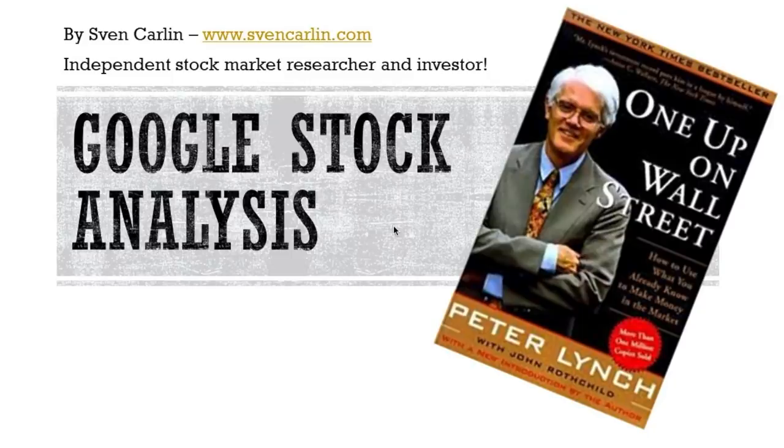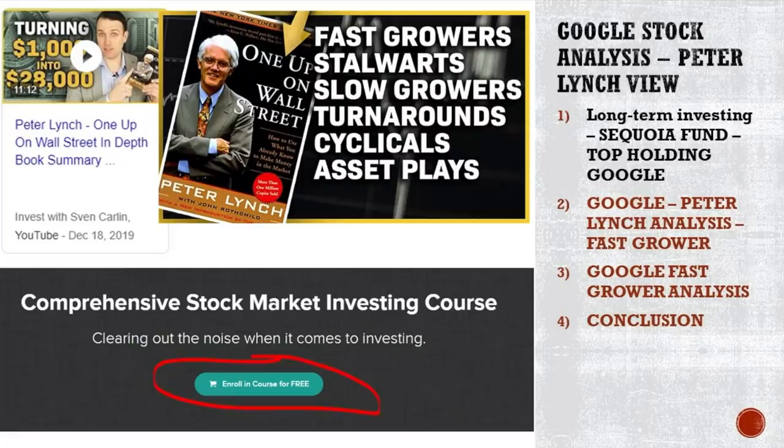Good day, Phil Investors. In this video, we are going to analyze Google by using the things that we have learned while summarizing One Up on Wall Street from Peter Lynch.